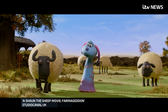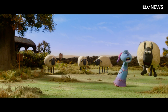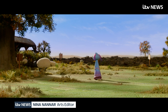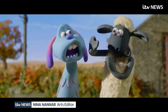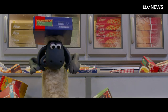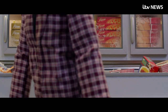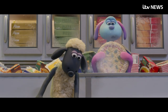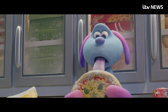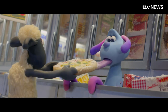Welcome to an animated world where it can take a year to shoot ten minutes of a film, where all the characters are created not on a computer screen but by hand. Four years after his first big screen outing, Shaun the Sheep is back with a sci-fi theme and an alien sidekick called Lula. It is little wonder it has taken so long for Farmageddon to get here.